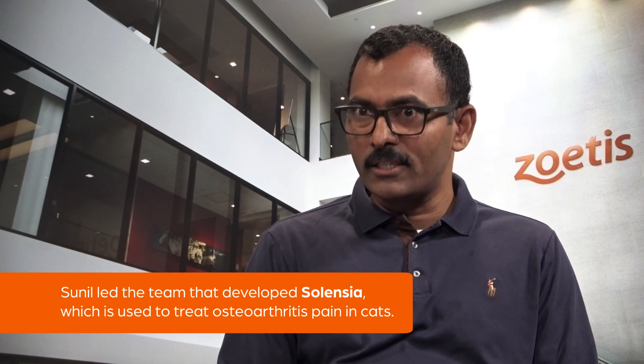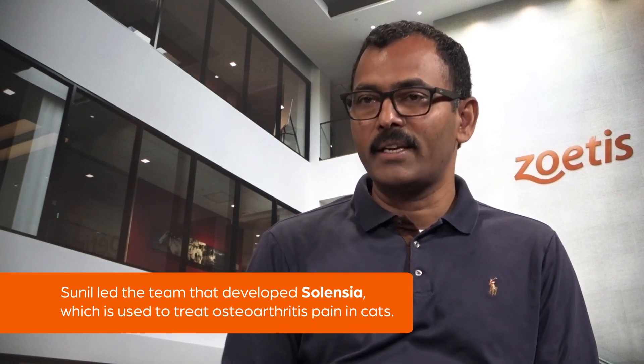My name is Sunil Narissetti and I'm the vice president of bioprocess and product sciences at Zoetis. My group transforms molecules into amazing medicines that advance care for animals.